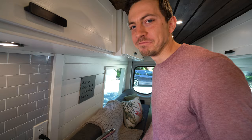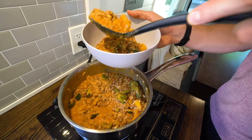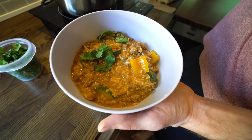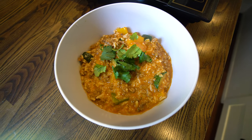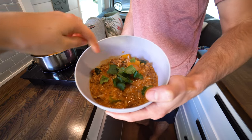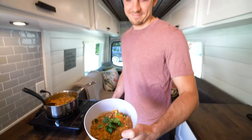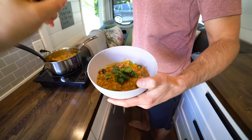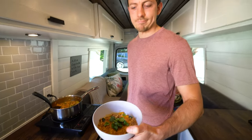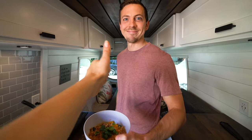It kind of looks a little bit like slop but we promise it's really good. If you want it soupier, put in less rice or less meat for more of a soupier appearance. Let's dig in — good job! We're so excited, we're hungry — we haven't eaten yet and it's like noon.